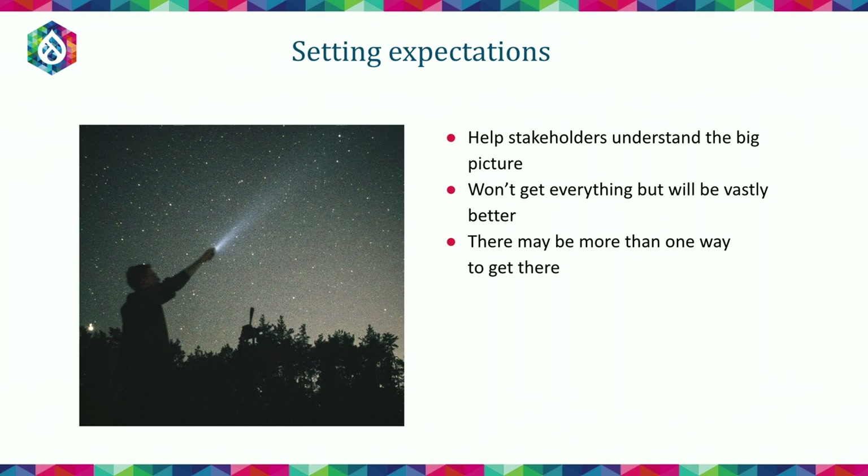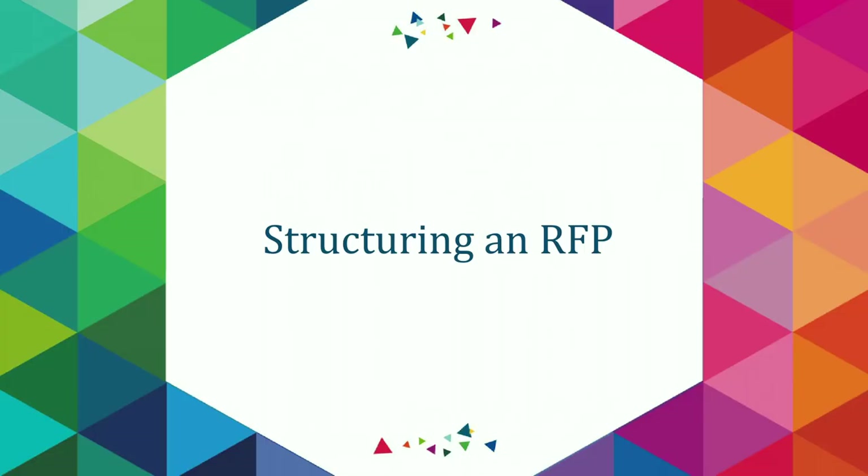The last point here is on setting expectations. It's really important to help stakeholders see the vision — help them understand the big picture. Why are you implementing this particular solution? What are the outcomes? It's also important to socialize the fact that not everybody is going to get every single thing they're looking for, but it will be a vast improvement over the current state. There may be more than one way to get there — you are bringing in an expert, so consider that your vendor could bring a different approach that you haven't thought of.